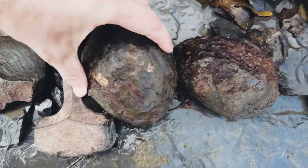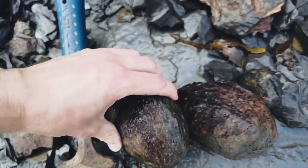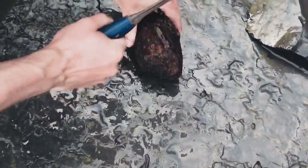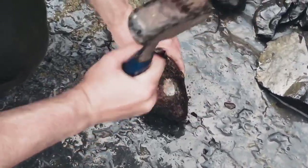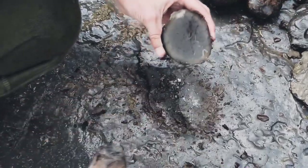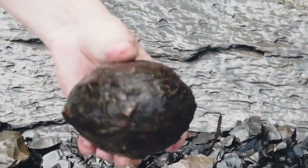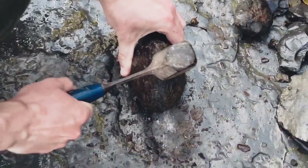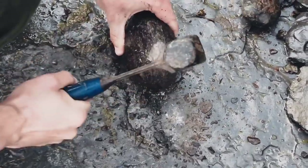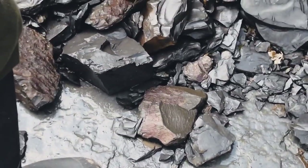I've just picked up these three potentially ammonite-bearing rocks. That one looks really nice. Let's crack them open and see what's inside. There's an ammonite inside that one.